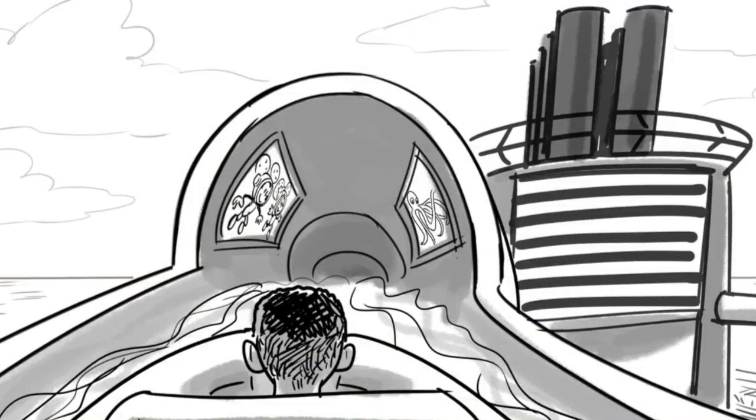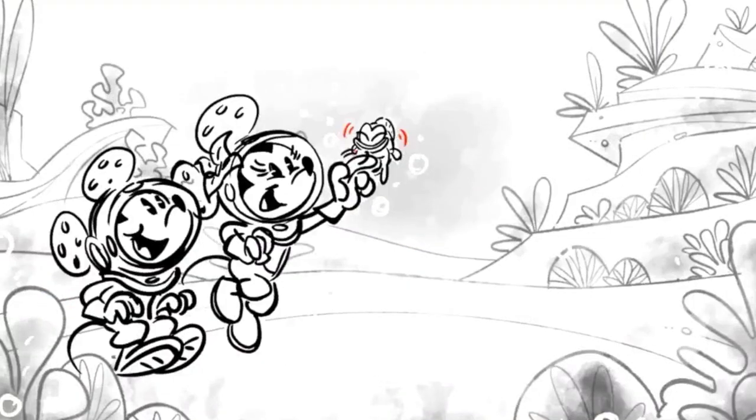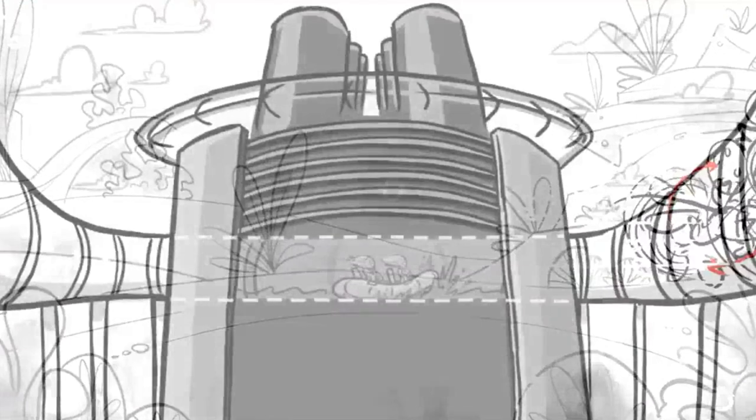Are you ready for an adventure? Aqua Mouse is the first-ever Disney attraction at sea. On this one-of-a-kind expedition into the world of Mickey Mouse animated shorts, you will embark on a fun-filled excursion brought to life through show scenes, lighting effects, and more than 60 water surprises.